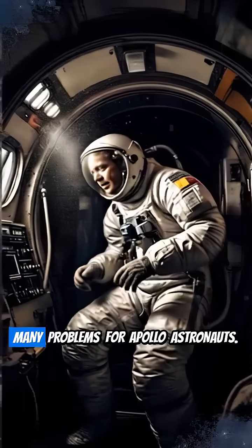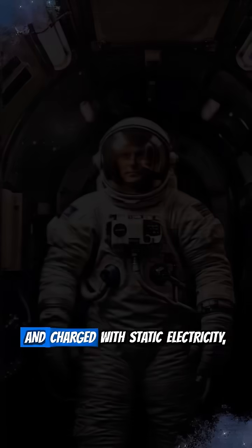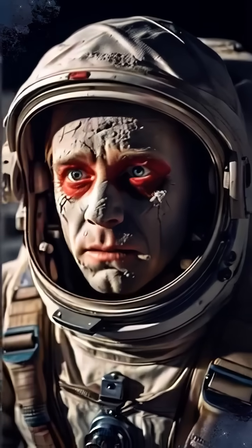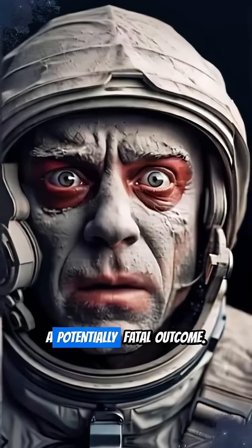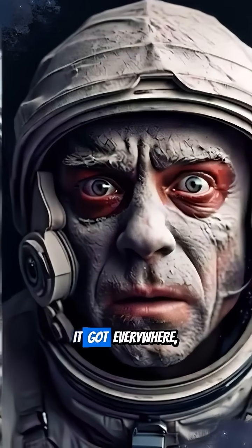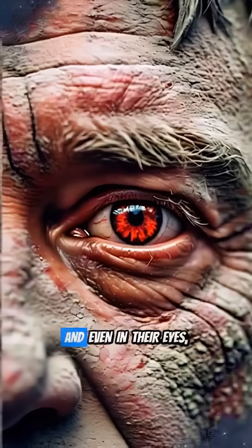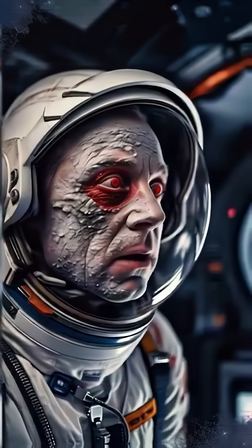No wonder it caused so many problems for Apollo astronauts. This stuff was incredibly fine, incredibly abrasive, and charged with static electricity, making it cling to absolutely everything. Astronauts and ground control worried about it compromising spacesuits — a potentially fatal outcome. It got everywhere: inside the lunar lander, stuck to their suits, and even in their eyes, turning them red. It even got into their lungs, causing coughs.